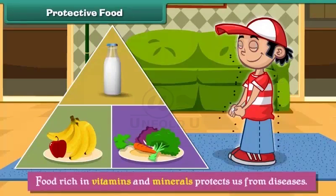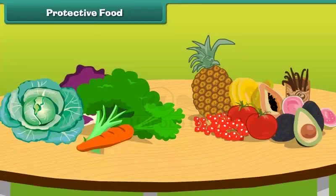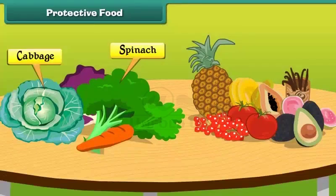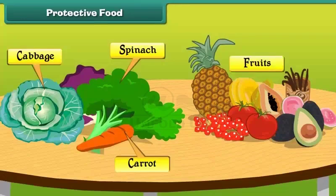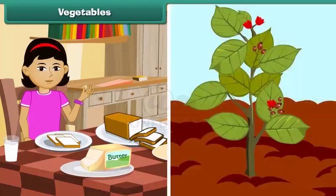Protective food: food rich in vitamins and minerals protects us from diseases, and therefore it is called protective food. Green leafy vegetables such as spinach and cabbage, carrots, and fruits have lots of vitamins and minerals.